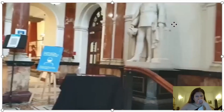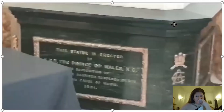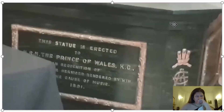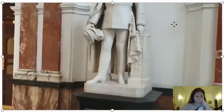Let's take a step over here to read who's on the plaque. It's the Prince of Wales. I think that's Queen Victoria's son. Look at the architecture — this is the ceiling. Forgive me for my cameramanship; I'm neither a cameraman nor photographer.